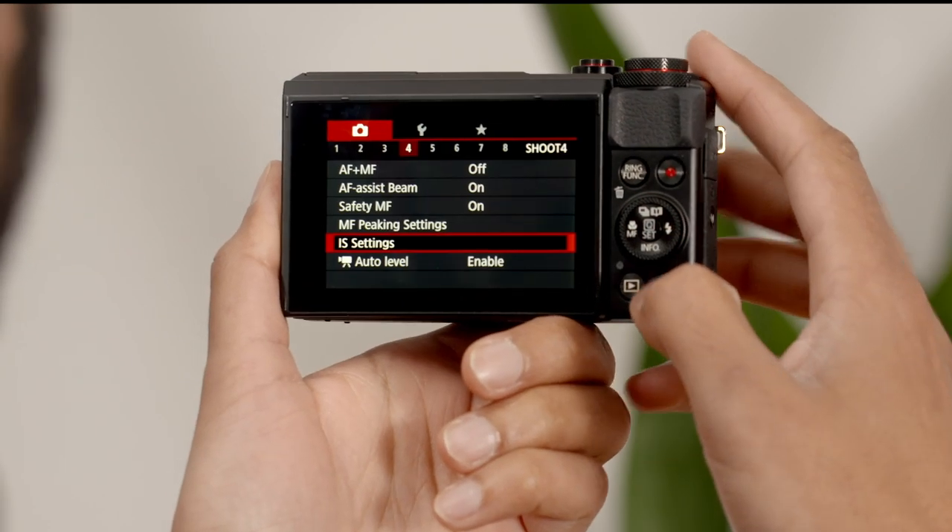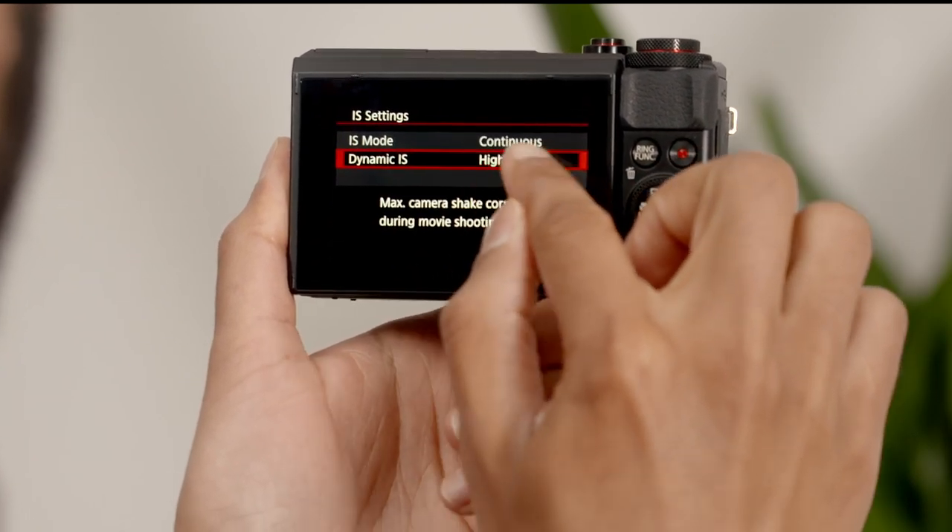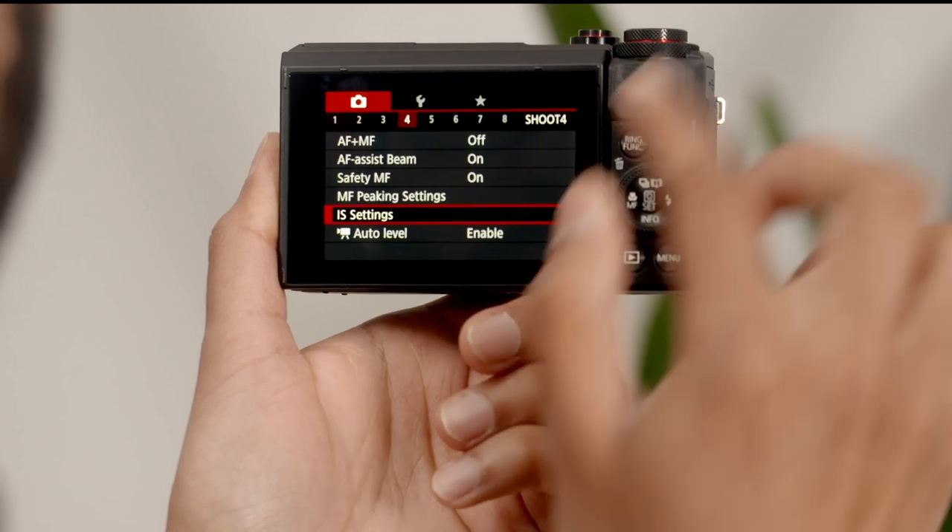Image stabilization is a key feature for a great vlogging camera that helps keep your video footage constantly smooth when you're moving around during filming. It will also minimize any blurring you may get when vlogging on the go.